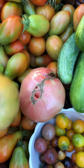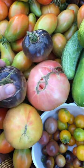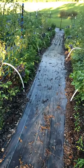Some pretty beefsteaks. They're a little bit cracked, so they'll get eaten right away just like the cherries.